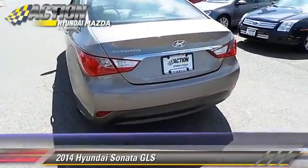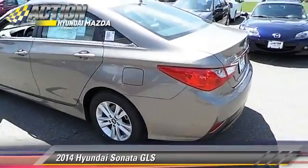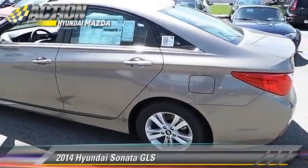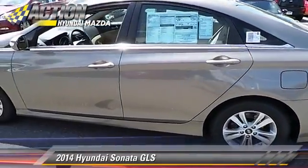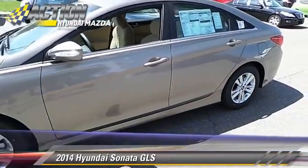This Hyundai features power windows, a CD player, and power door locks. Safety features include traction control, four-wheel ABS, and stability control.